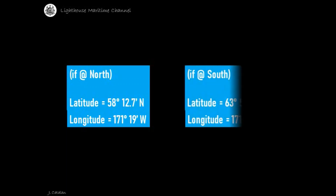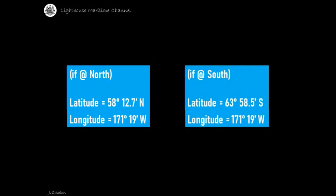If you are in the southern hemisphere, the coordinates are: latitude is equal to 63 degrees 58.5 minutes south, and longitude is equal to 171 degrees 19 minutes west.